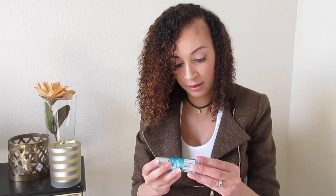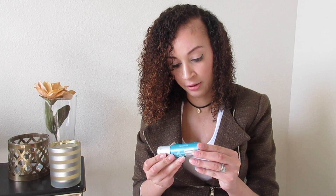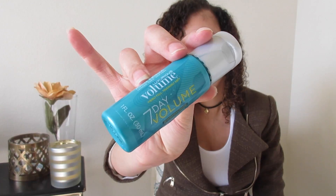The next thing is the John Frieda Luxurious Volume Visibly Full Touchable Mousse — seven-day volume with protein and keratin. I don't need any volume, my hair gets super big by itself, so I won't be using this — I'll be giving that away to my friend.